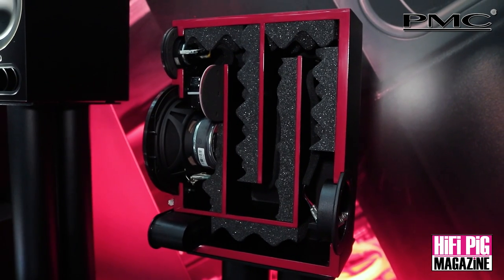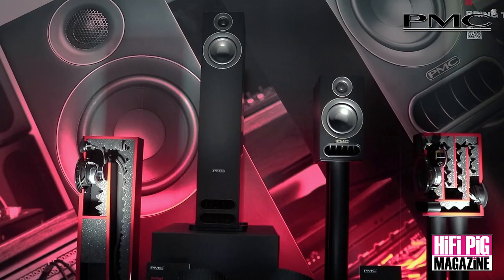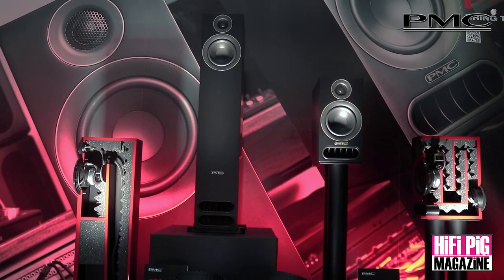The Prodigy 1 is the new bookshelf model. It has a five and a quarter inch woofer and a 27mm tweeter — a compact but lively, exciting design. Next to it, the bigger brother is the Prodigy 5, which is the floorstander. Also compact, sharing a lot of the same components, it's kind of a real room filler and a bit of a party speaker.